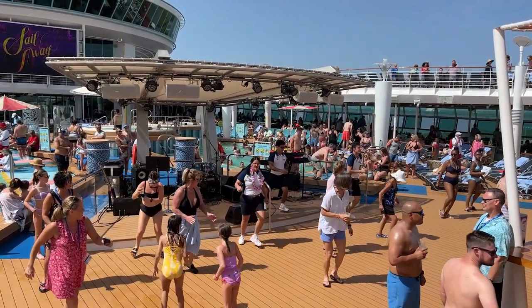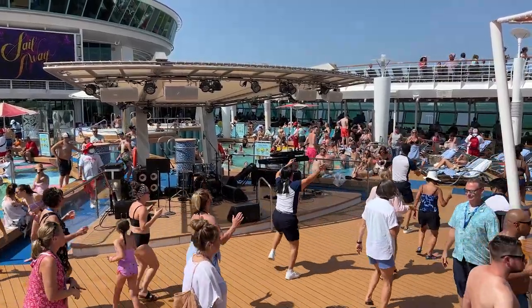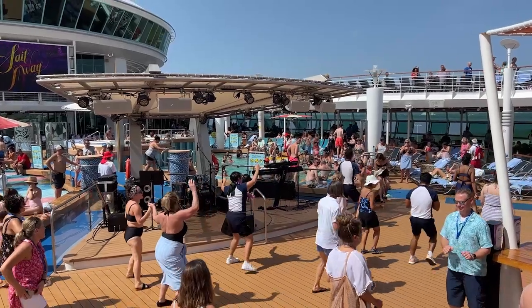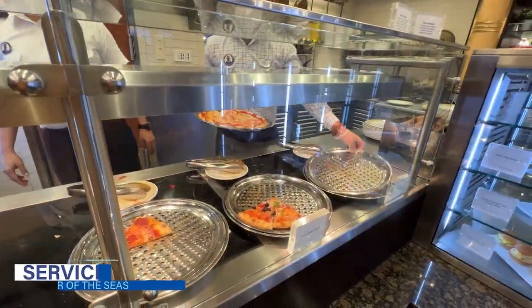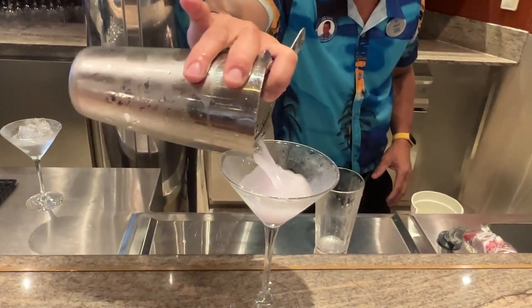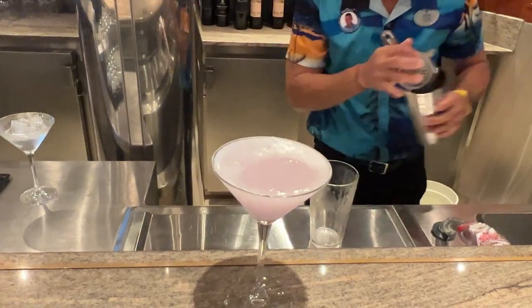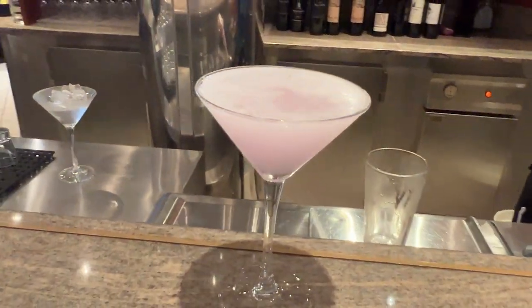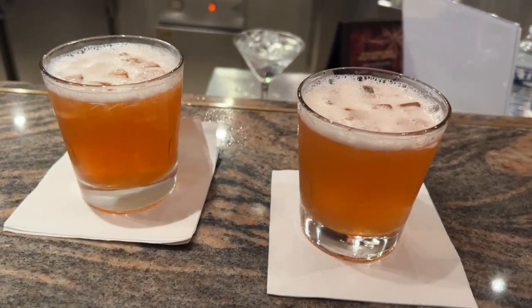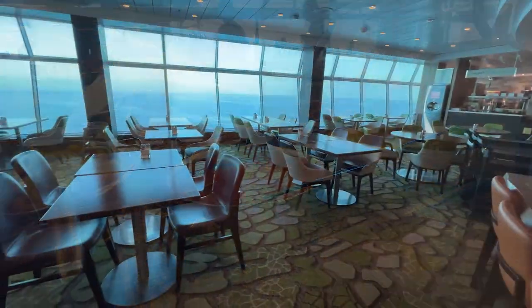This June 2022 sailing on Mariner of the Seas felt like one of the busiest cruises we've been on since the restart of cruising. Still, we found the service on the ship timely and friendly. There were ample bar servers roaming the pool deck as well as staffing the indoor bars. We never waited long for a drink at the popular Schooner Bar or the Barnacle and Barrel Pub. During breakfast and lunch the Windjammer was packed, yet the crew were quick to clean and clear tables even at peak times.